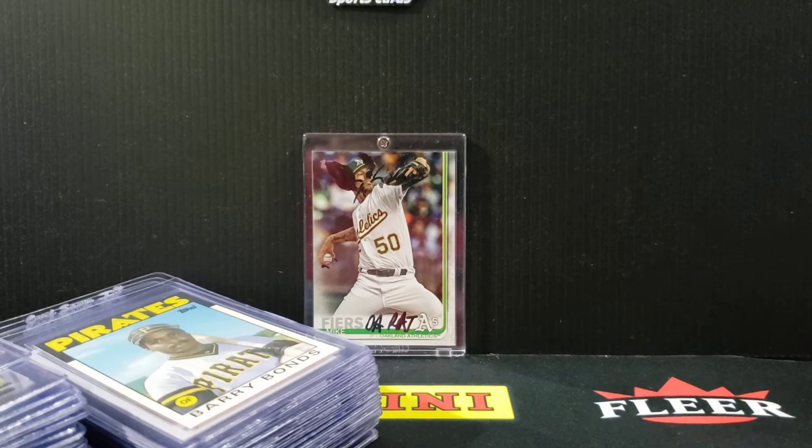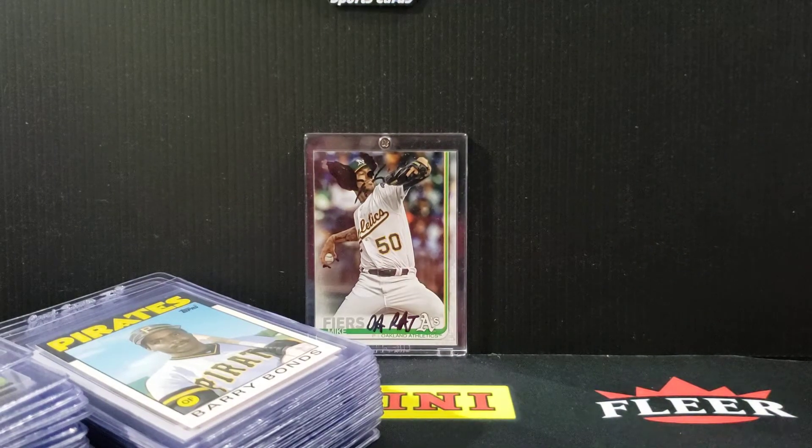Hey, what's going everybody? Big League Sports Crouch here. Hope you guys are doing great, staying safe and healthy. Today we got a PSA prep video.